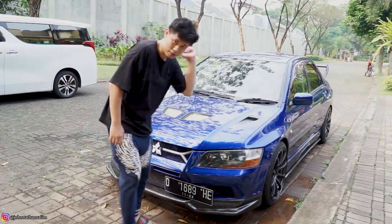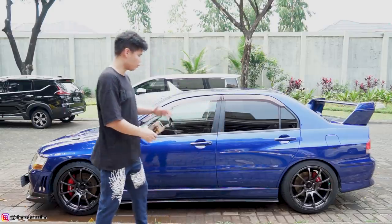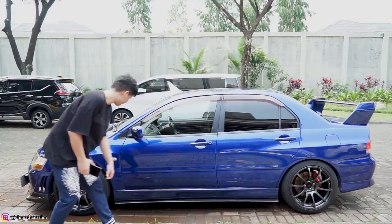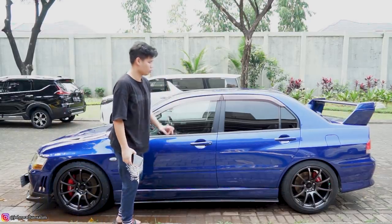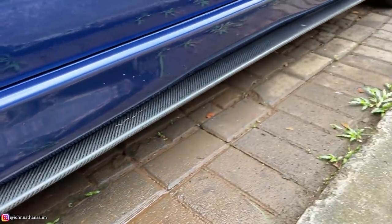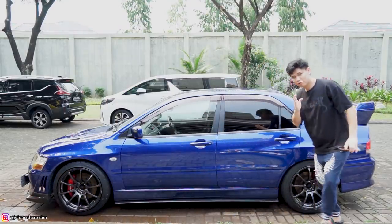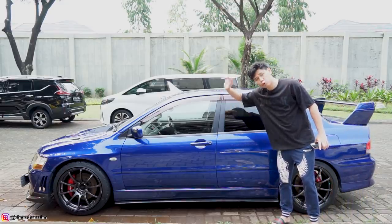Sekarang kita memasuki bagian samping. Kiri kanan sama, jadi gue bahasnya samping kiri aja. Di samping kiri ini semuanya pun udah di-convert menuju ke Evo 7 — mulai dari pintu. Kaleng kan? Fender juga kaleng suaranya. Terus side skirt — ini juga Evo 7. Cuman di side skirt-nya ada tambahan carbon side splitter custom. Sisanya part OM Evo semua. Untuk fender belakang dan pintu belakang juga semua part Evo 7.